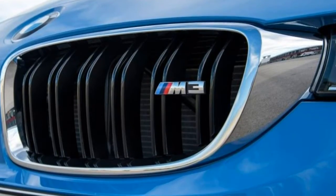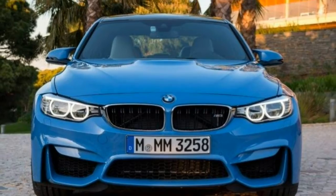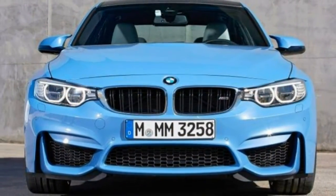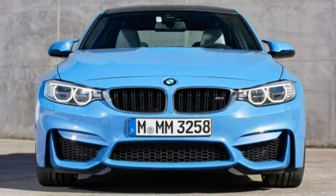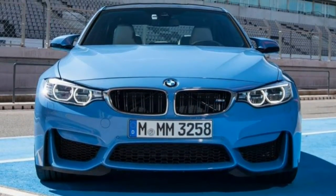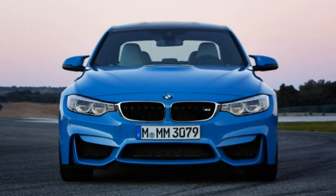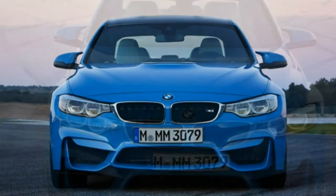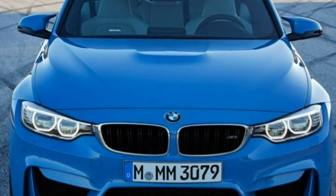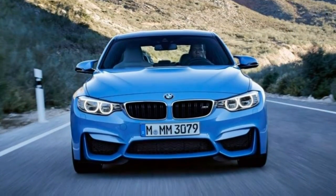The 2018 BMW M3 gains a standard rear-view camera, the newest version of the brand's iDrive Entertainment System, and LED headlights. The 2018 BMW M3 is available in one trim level with just a few options. Your biggest choice is between the standard 6-speed manual transmission or the optional 7-speed dual-clutch automatic.